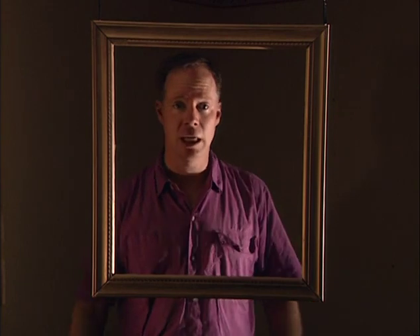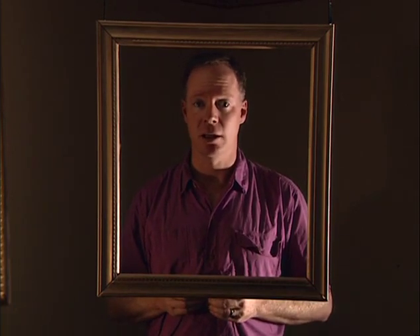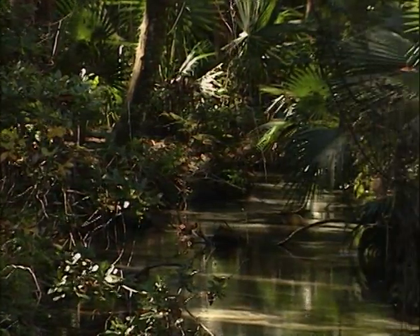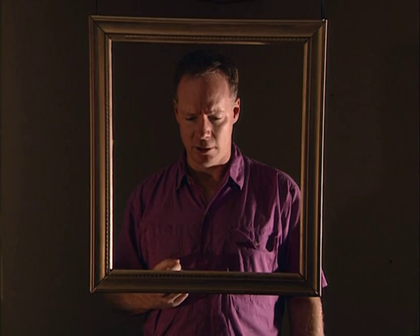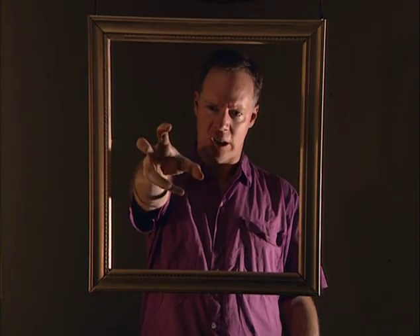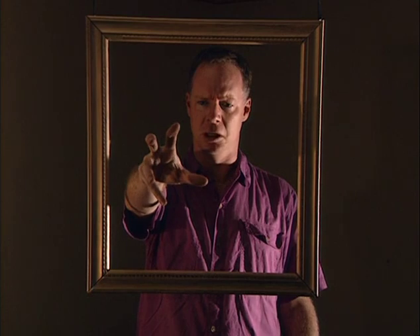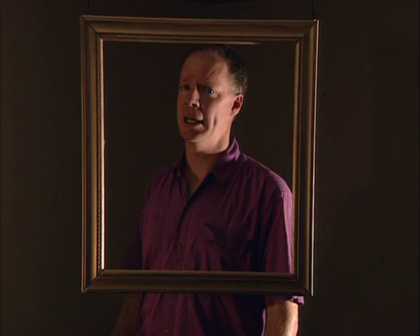Do you remember The Creature from the Black Lagoon? That was a dandy one — shot in black and white in 3D, it starred Richard Carlson and was set in the Amazon Basin, but they shot it in a spring rather close to here. The Amazon Basin doesn't really look like this and the water isn't as clear. You need nice clear water for an underwater monster movie. Remember that part near the beginning where they find the fossilized arm sticking out of the side of the hill? Really dramatic in 3D. If you haven't seen it, rent it tonight — Creature from the Black Lagoon.